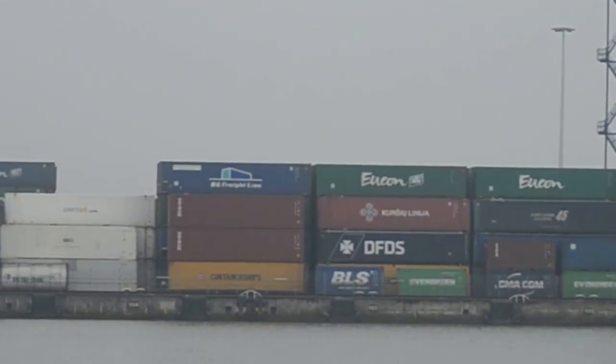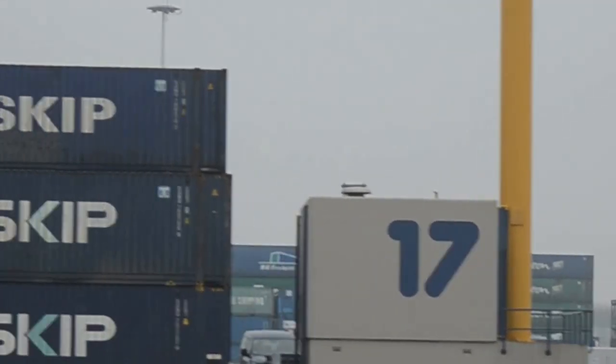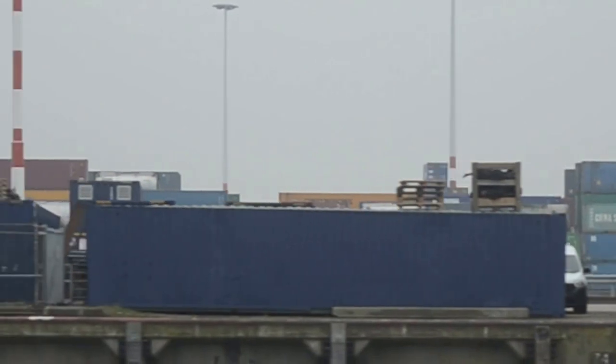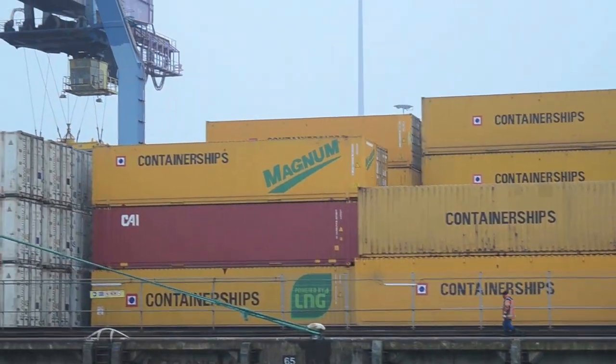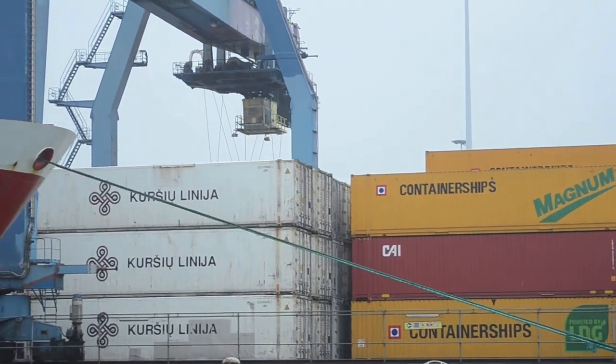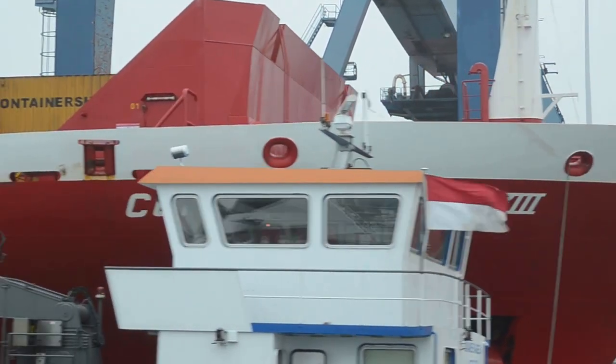The first container was unloaded in this port in 1966. To this day, the ECT city terminal, located alongside this port, still offers every conceivable facility for fast and safe processing of container ships. It takes just two hours for ships to get from the North Sea to the terminal, without being slowed down by locks, bridges or the tides.